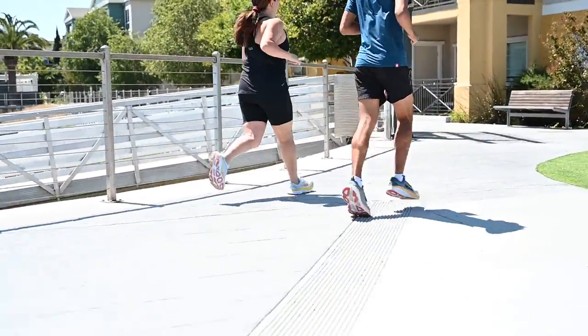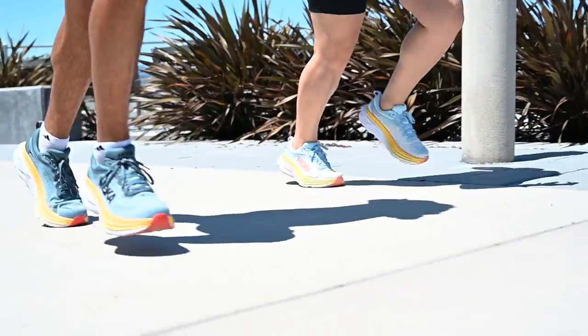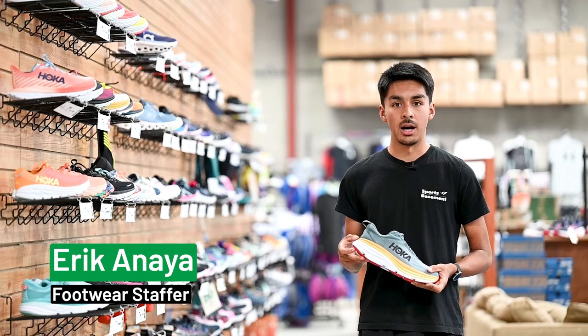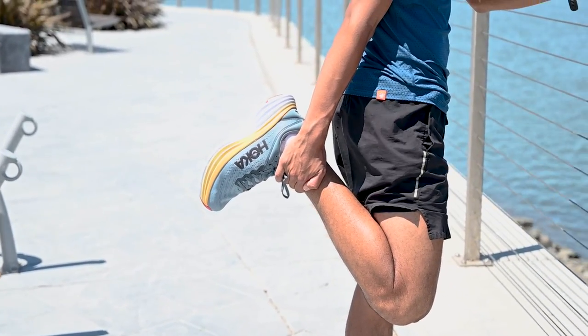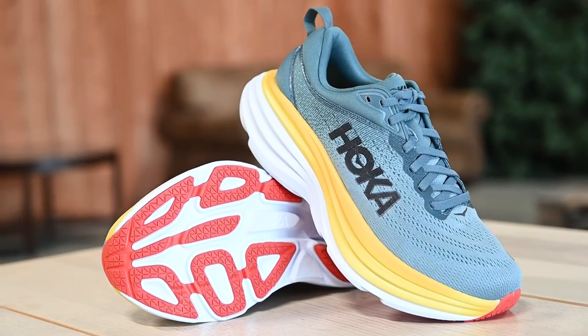This is not a shoe I personally would wear on race day — it almost has too much plush, too much comfort for a longer race. But it is still a super comfortable shoe to get some easy miles in without worrying about time. This definitely wouldn't be my go-to option for a race day shoe, but it's definitely something I would bring out for everyday recovery and just getting in miles after a hard workout when my legs are feeling it a little bit more.